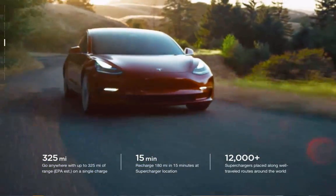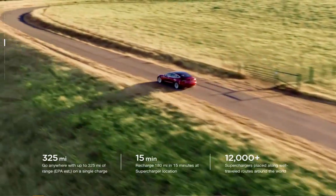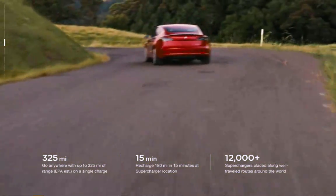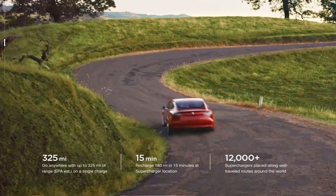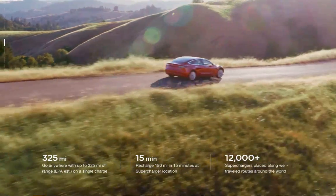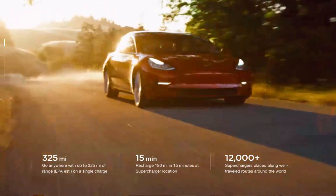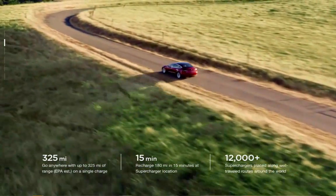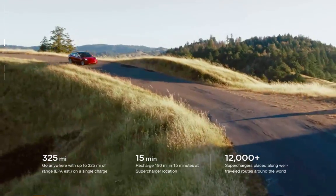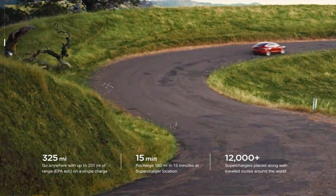You can do that for Model 3s as well — you can get floor model Model 3s for five to six thousand dollars less. They qualify for all the incentives, and yet you are getting a significant discount both on the federal and local taxes, but also on the list price because they are floor models or test drive models.